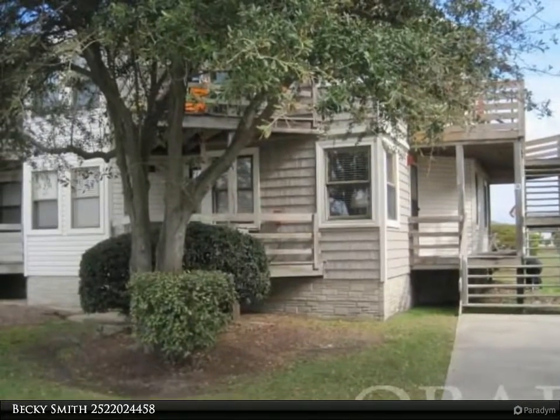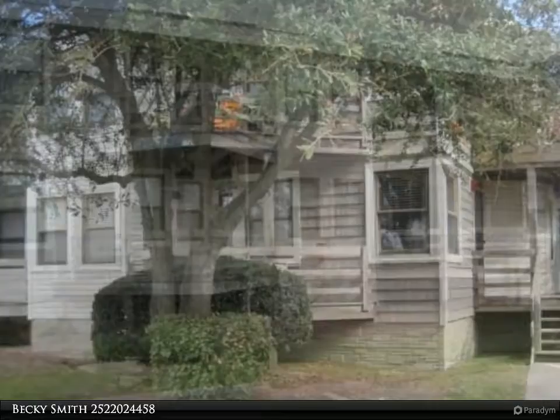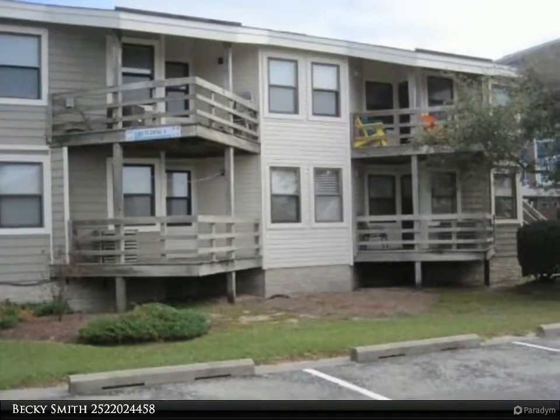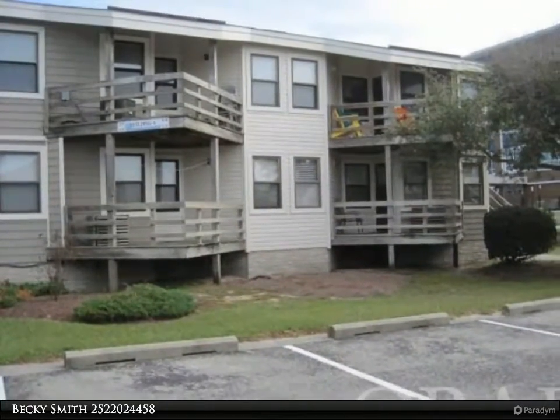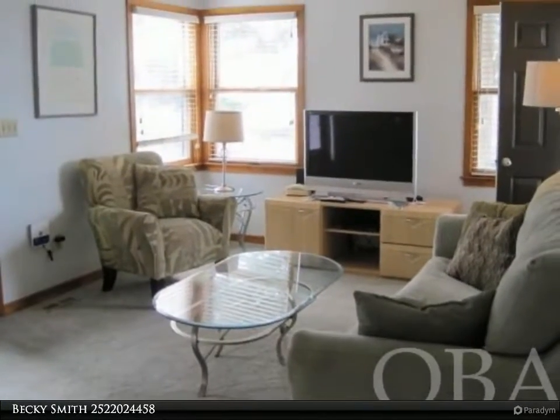This first-floor condo offers a lot of charm and has been well maintained over the years. The Banks Condos offer beach access to the ocean, two large pools with sun decks, and a large common area picnic area.